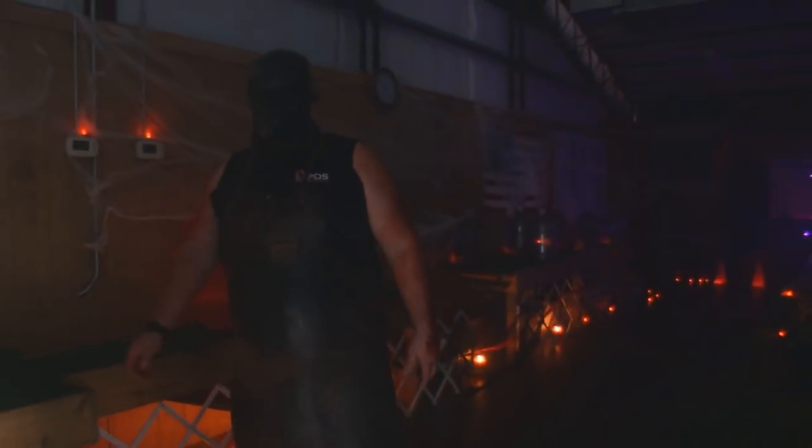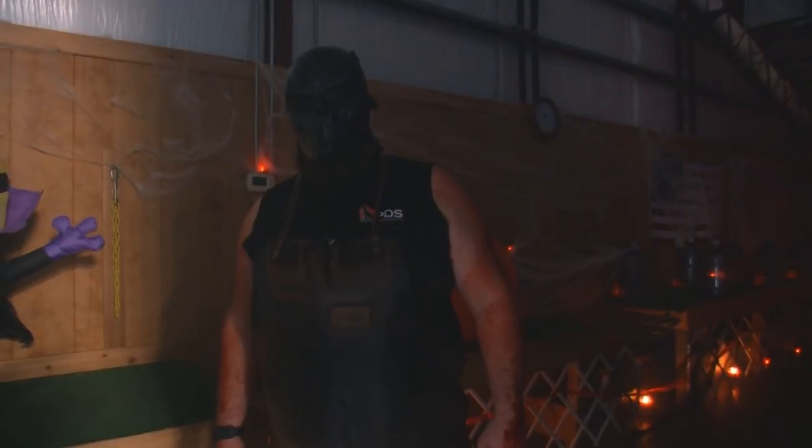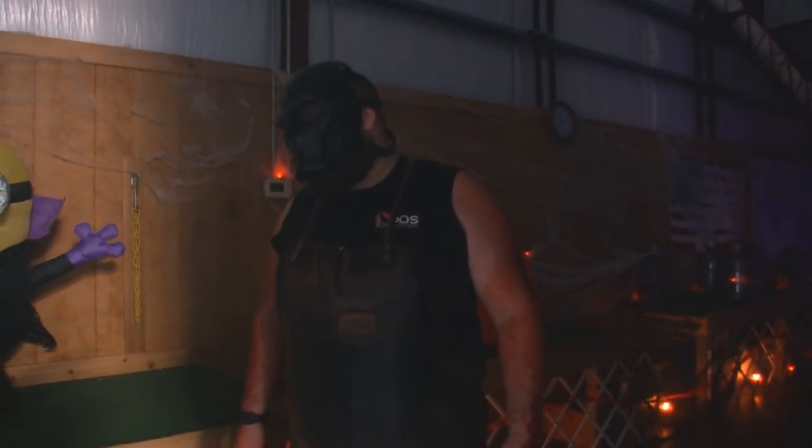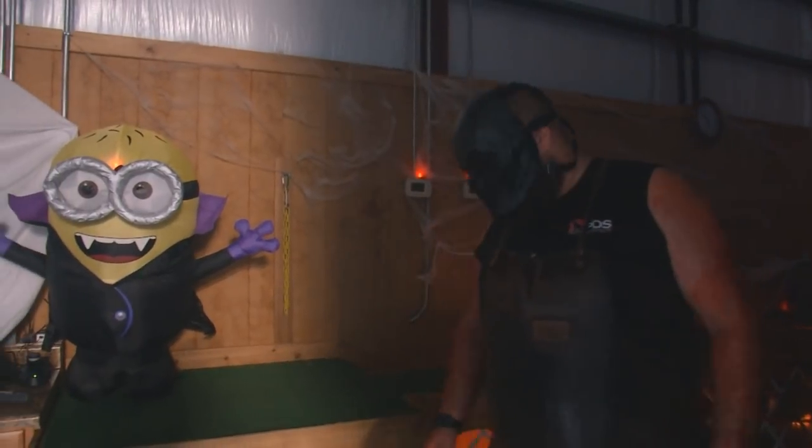Eric Harris with Protection Dog Sales, or as my friends in the underworld know me, Ghoul Hound Daddy 1-1. Today I'm going to take you through the haunted obstacle course that we have here at Protection Dog Sales.